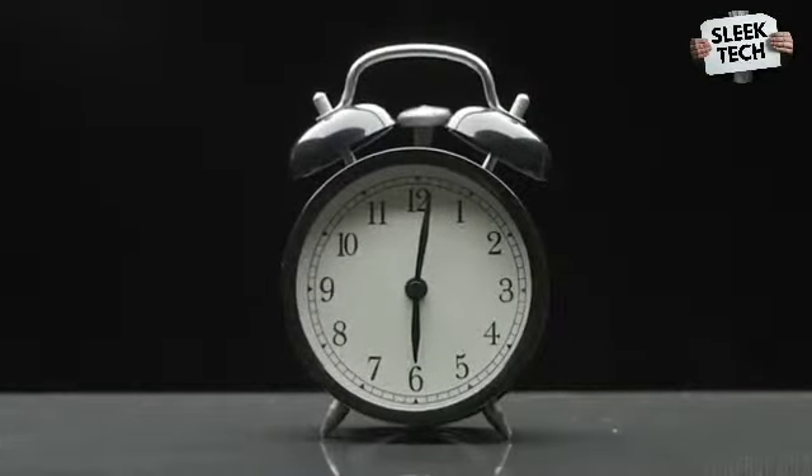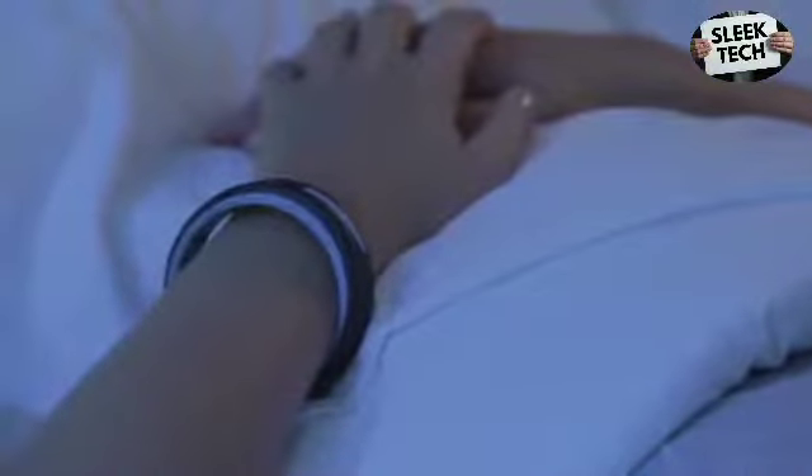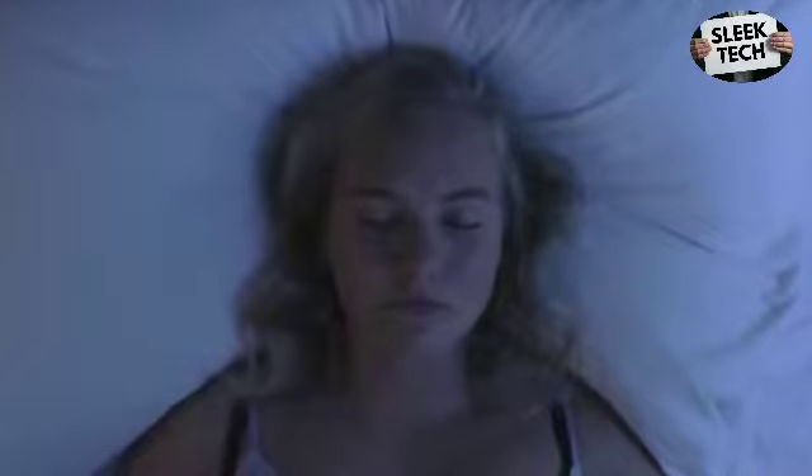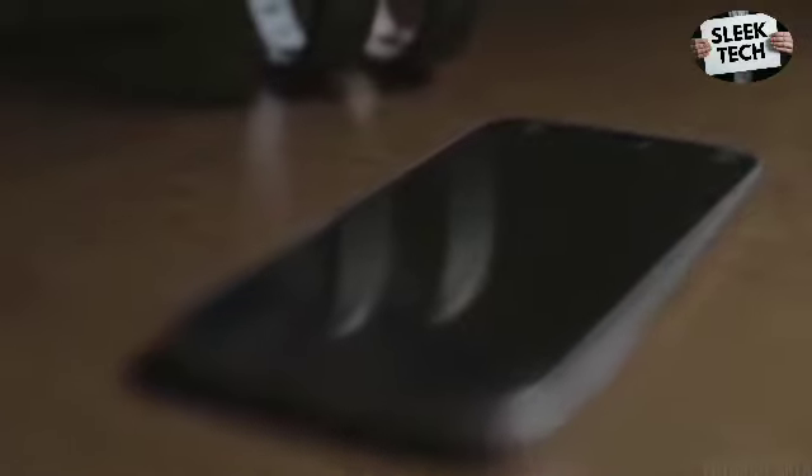Noise has always disrupted sleep. Once again, the InstaDreamer makes all the difference. Vibrations provide direct access to your subconscious. In addition, everyone has the idea that vibration should attract our attention — through the vibrating sound of cell phones. Discreet and comfortable.